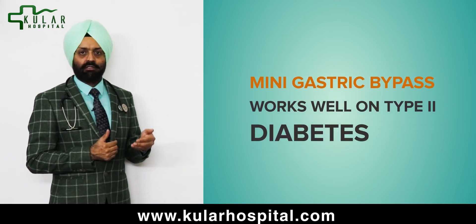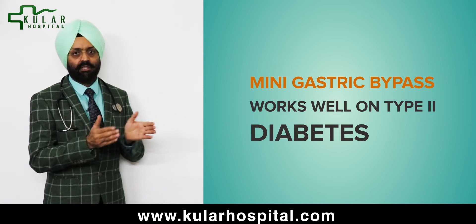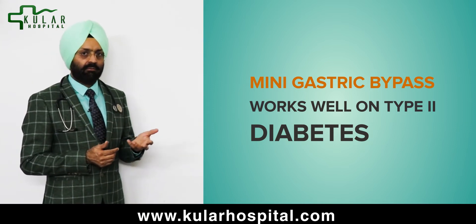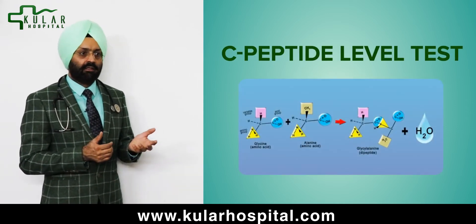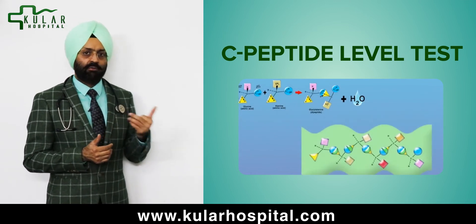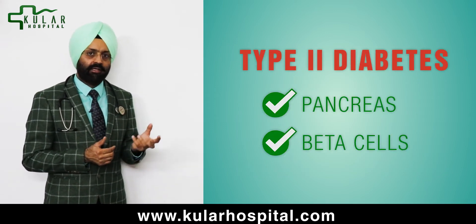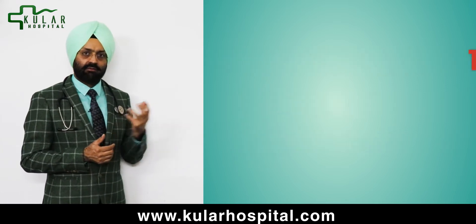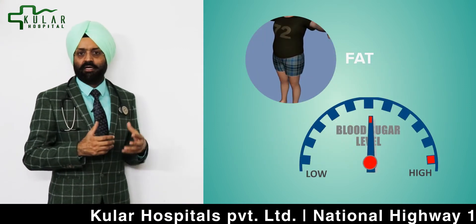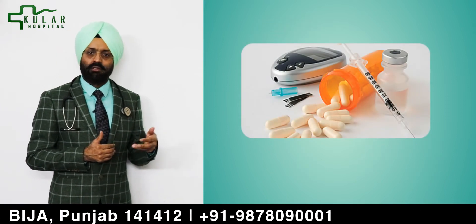This surgery works well on type 2 diabetes — it has no connection to type 1 diabetes. So we have to make sure before doing the surgery what kind of diabetes you are carrying. Majority of patients are type 2 diabetic, and we do C-peptide levels of your blood to see whether you have type 2 or type 1. In type 2 diabetes, your pancreas is okay and your beta cells are okay, but because of other factors the pancreas is not getting good signals, or there is insulin resistance in the body because of fat, and because of those reasons your sugar is not under control and you may be using insulin or tablets.